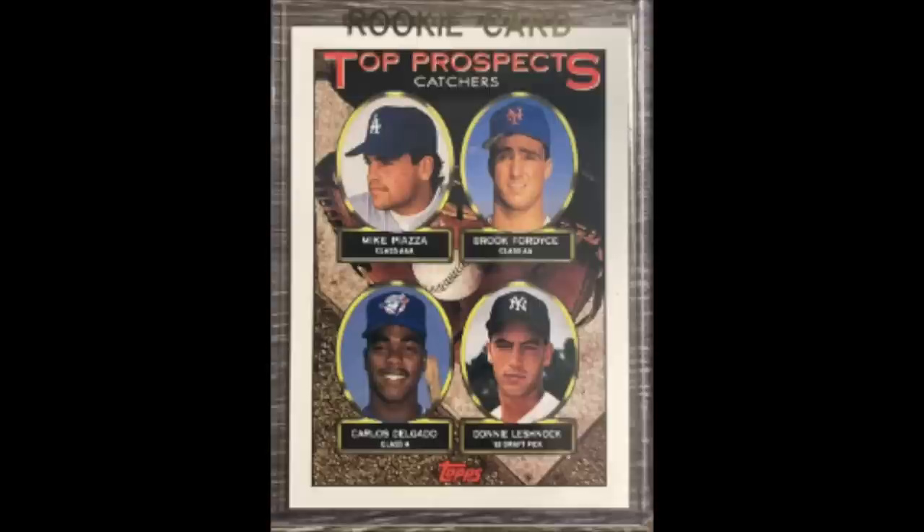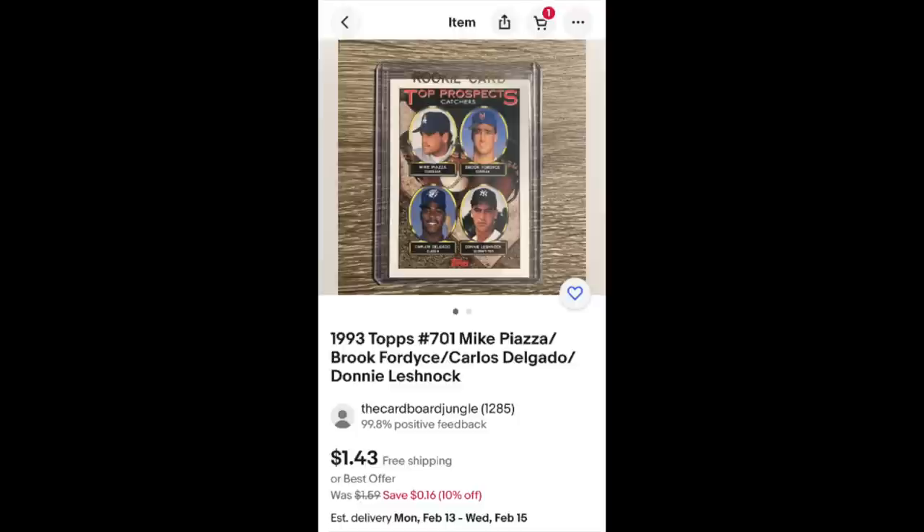This card is actually technically not a rookie card, by Beckett's definition. Both Delgado and Piazza appear in 1992 sets — they're both in the 1992 Bowman set, and Piazza has a couple other cards that year. So by Beckett's old definition, this is not an official RC, but still a great card here for under $2.